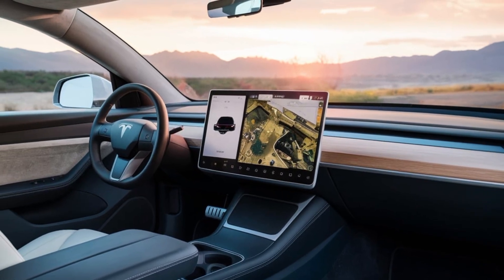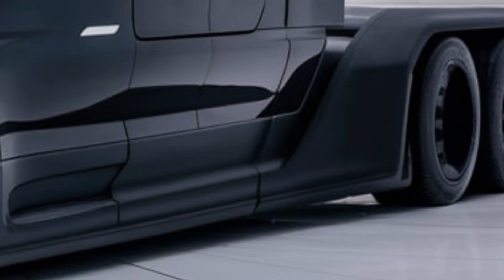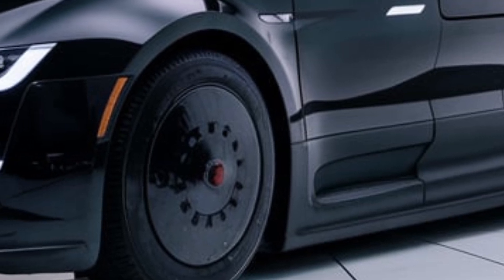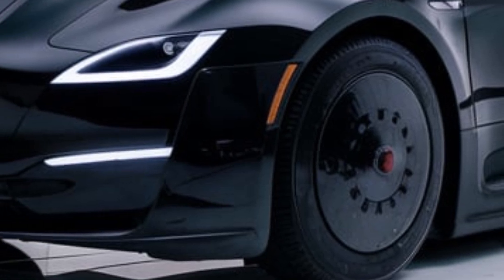Storage and comfort haven't been forgotten either. There's ample space behind the driver's seat for personal belongings, and the ergonomic seat design ensures long-haul comfort. Tesla has also included multiple charging ports and connectivity options, making it easy for drivers to stay connected on the road.